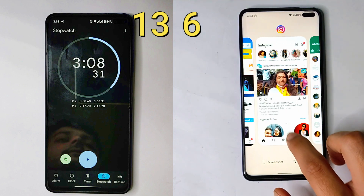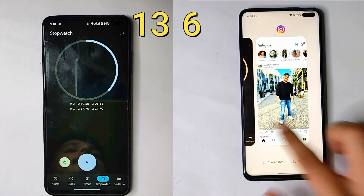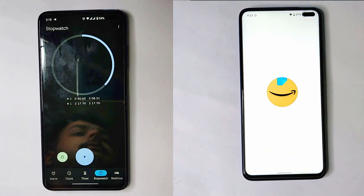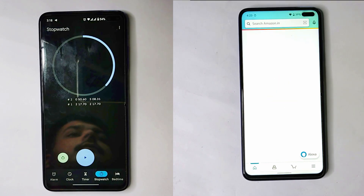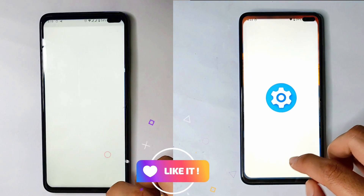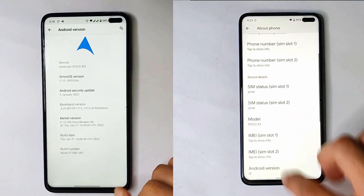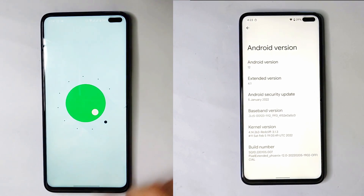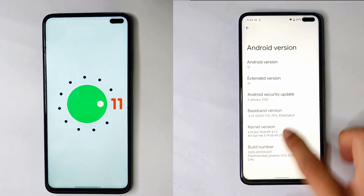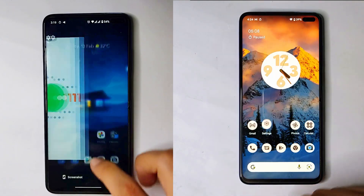Android 12 will get great features, UI design, and everything, but if you want speed, go with the Android 11 ROM. If you want a cool design and the newer version of Android, then go with Android 12. On the left we have Arrow OS 11, on the right we have Pixel Extended 4.1 — both are official versions. In day-to-day usage, Android 12 is also good and you won't notice that much difference.